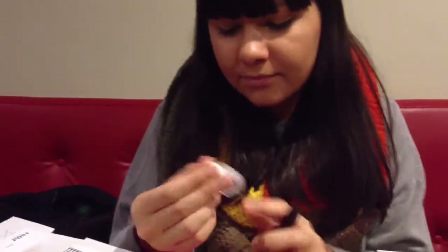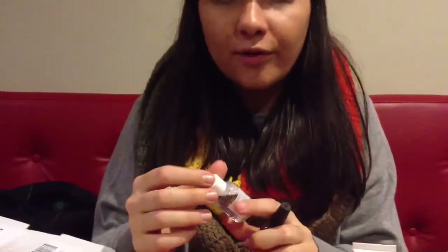Two more items to go. One of them is Bioderma — I think that's a makeup remover. So, makeup remover. This one is really expensive, so that's pretty cool.